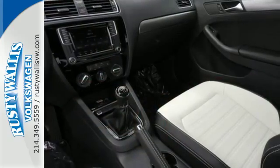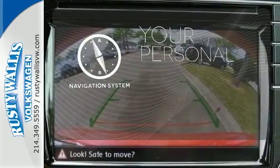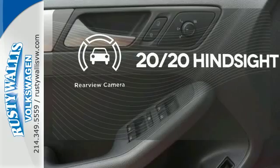And the 60-40 split-folding rear seat means you can keep loading it up with cargo. The heated seats keep you comfortable no matter how cold it is. It comes with a navigation system to easily guide you to your destination. See objects previously out of sight with a rear-view camera.